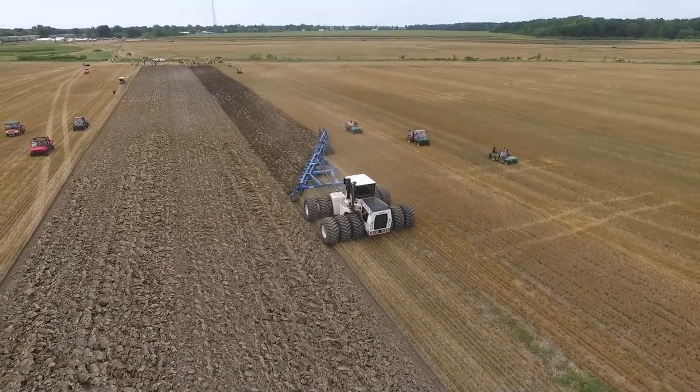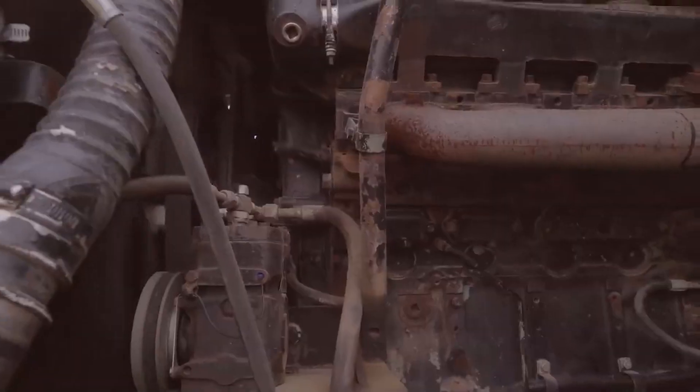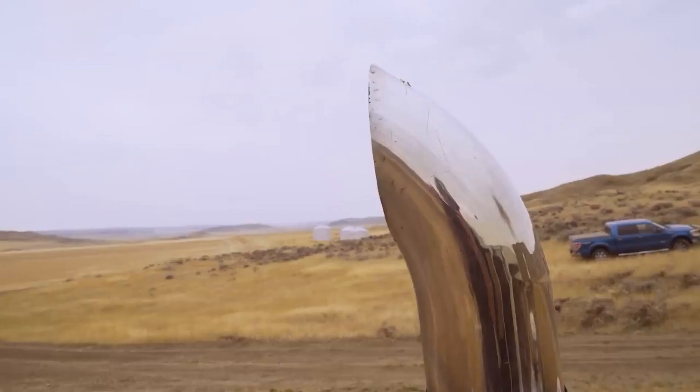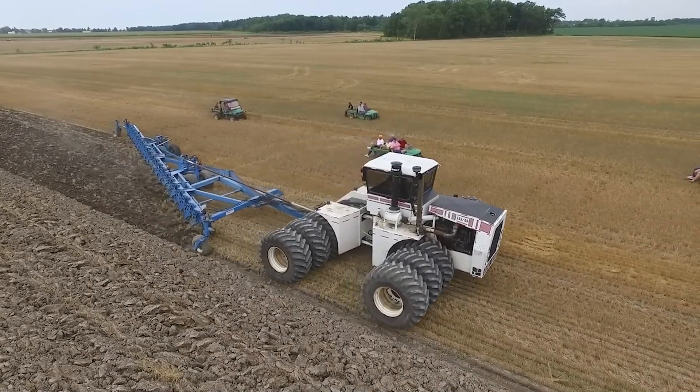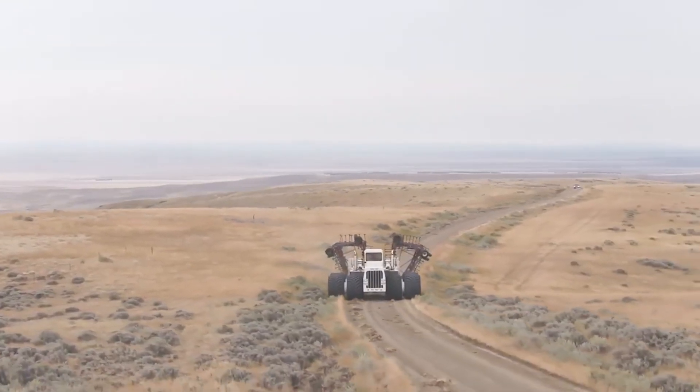The tractor's specs include a 14.9 Cummins ASLX six-cylinder diesel engine with a possible 1,900 horsepower, giving this tractor the ability to pull 80-foot tillers.